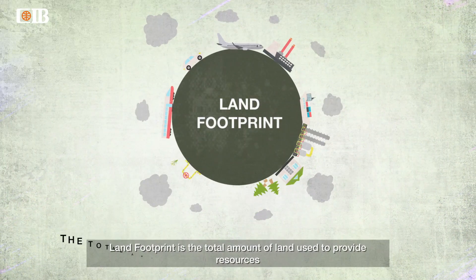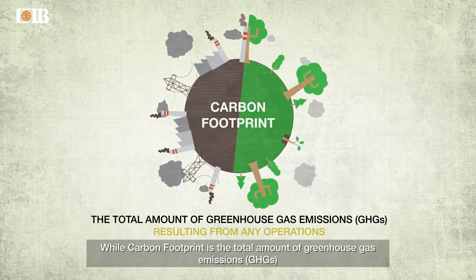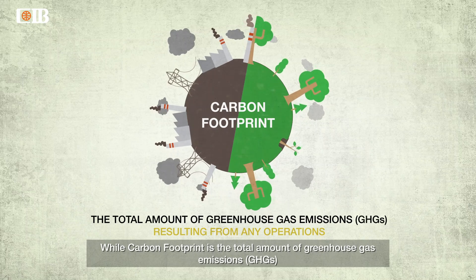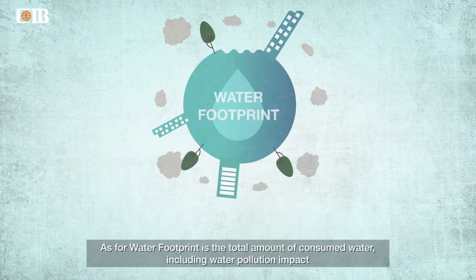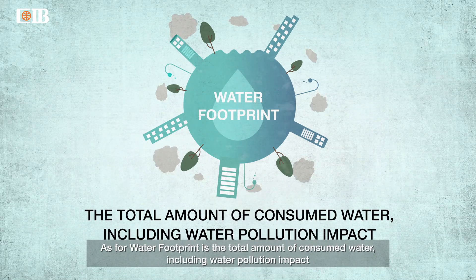Land footprint is the amount of land used to provide resources, while carbon footprint is the total amount of greenhouse gas emissions (GHGs). As for water footprint, it is the total amount of consumed water, including water pollution impact.